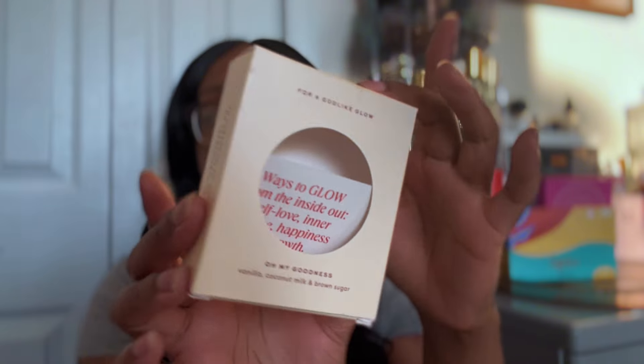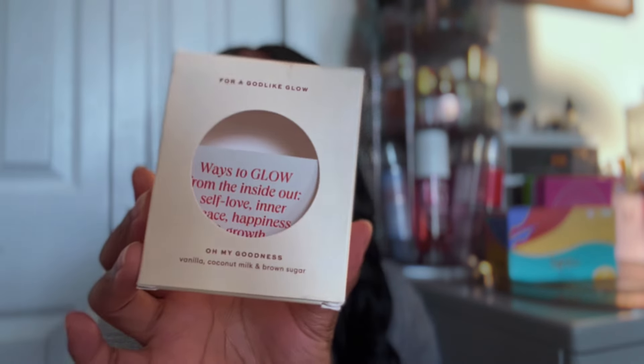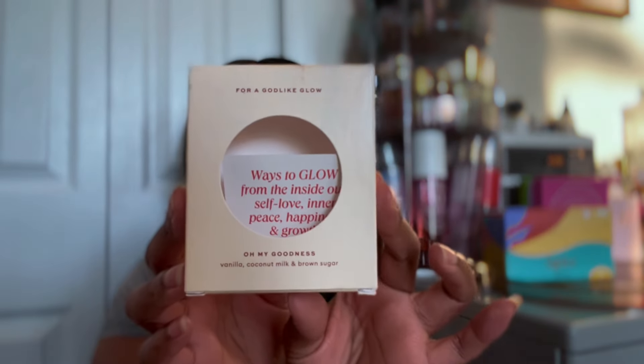Next is the brand Soapy Faith - I haven't talked to y'all about them before, but I'll talk more in the future. This was the bar and the scent notes are vanilla, coconut milk, and brown sugar - says it's for a godlike glow. It literally smells like coconut, vanilla, and brown sugar. This bar of soap gets you so clean and the lather is phenomenal - I would buy these just because of the lather alone. Soapy Faith is a Black-owned business with various scents. I was gifted this bar from my mom for Christmas. 10 out of 10 highly recommend - 100% vegan, glycerin, natural and clean ingredients, luxurious lather. Will repurchase.